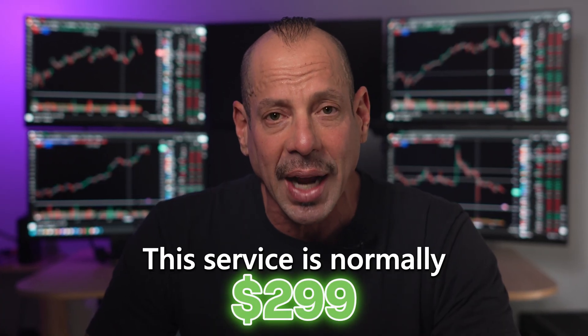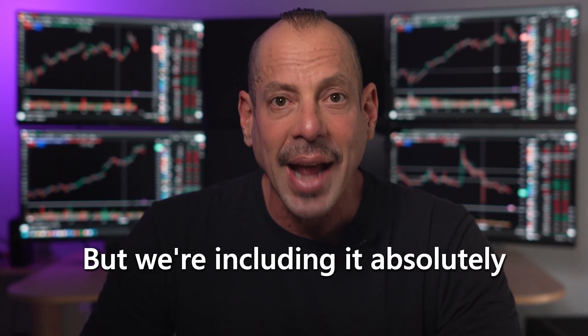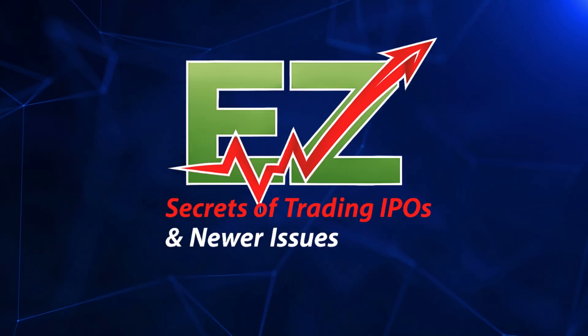This service is normally $299, but we're including it absolutely free. You're also going to get lifetime access to one of our best-selling trading products called The Secrets of Trading IPOs and Newer Issues, and much, much more.